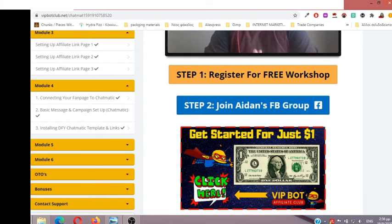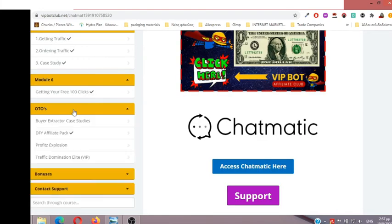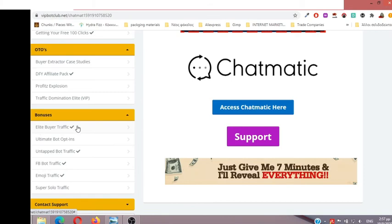Aidan gives you a done-for-you template with a welcome message — everything is done for you, it's just copy and paste. Module 5 covers getting traffic and ordering traffic from Wayne Crow. There is a case study in Module 6 on how to get your 100 free clicks, plus the OTOs, upgrades, and bonuses, which are trainings for messenger bot automated systems: Elite Buyer Traffic, Ultimate Bot Opt-ins, Untapped Bot Traffic, Facebook Bot Traffic, Emoji, and Super Solo Traffic.